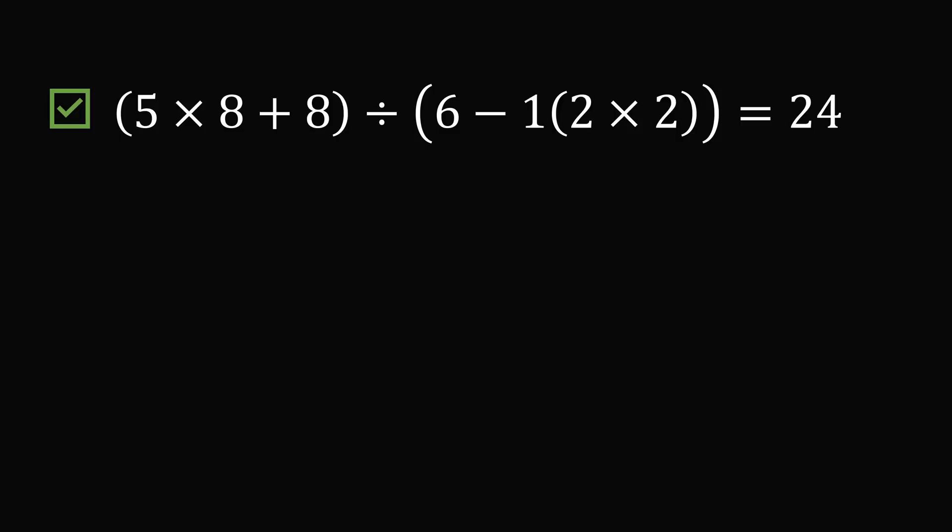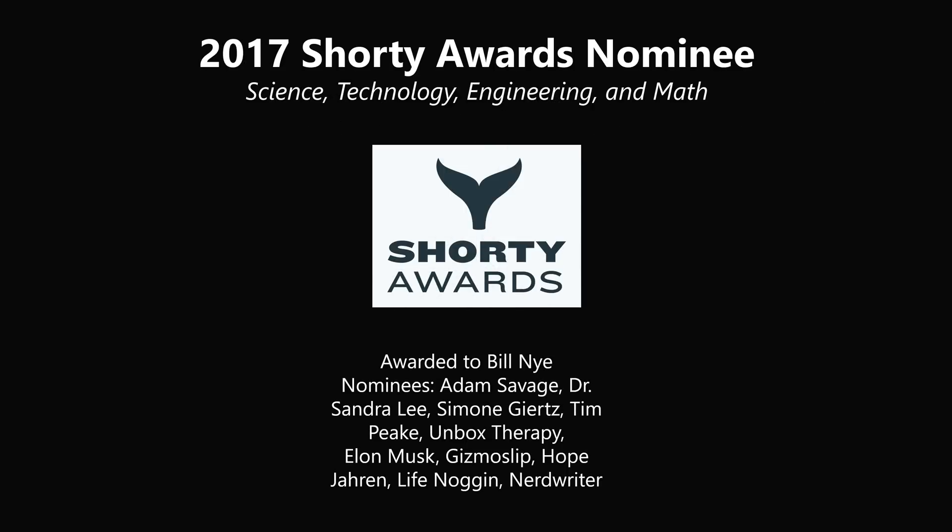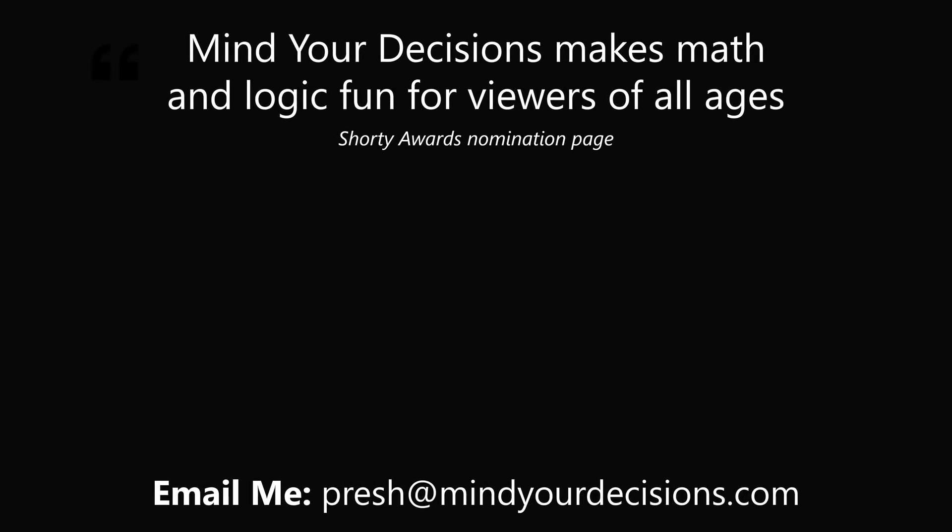How many did you solve? Thanks for making us one of the best communities on YouTube. See you next episode of Mind Your Decisions, where we solve the world's problems one video at a time.